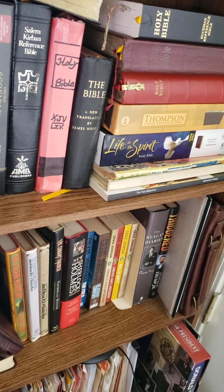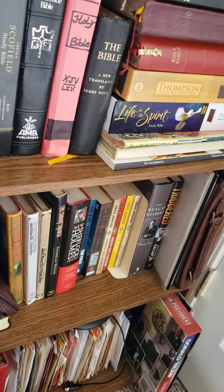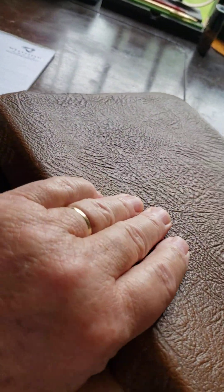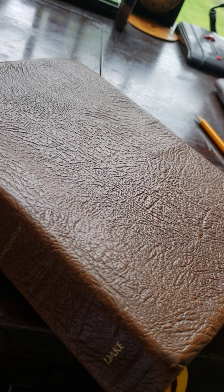Whereas the Life in the Spirit Bible says some people believe that angels came down, and then some people believe something different. But anyway, I use the Dake Annotated as my main study Bible. Hope that answers your question. Thank you. God bless you from Kentucky.